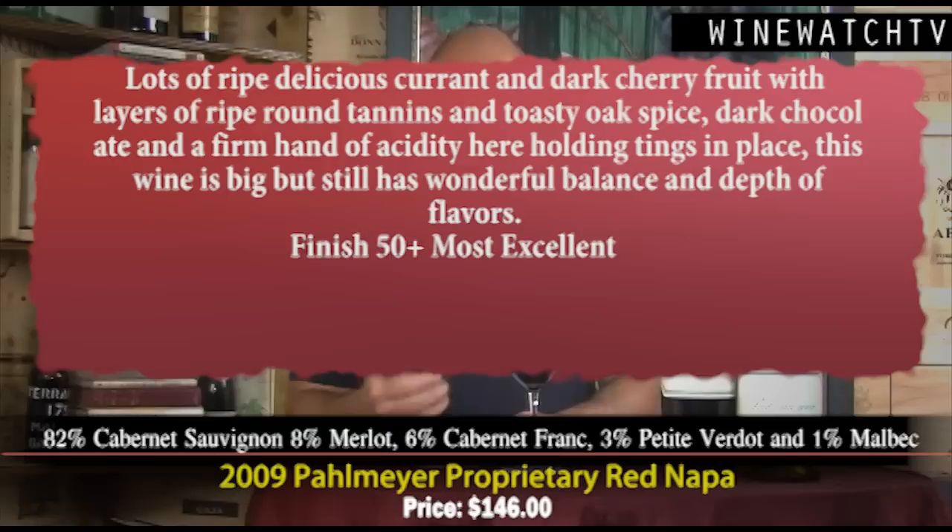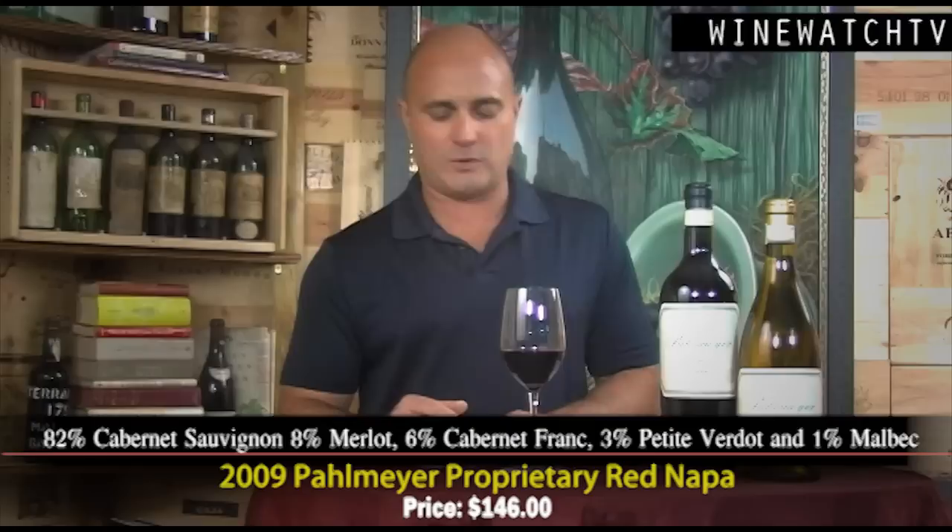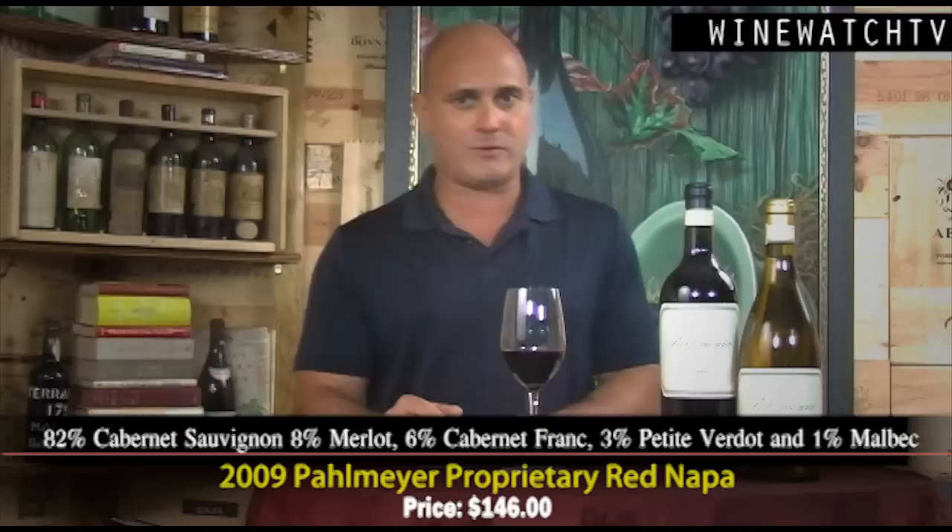Lots of lovely currant and dark cherry fruit on the nose and palate. The 2009 vintage is very showy, really starting to come out of its shell and drinking nicely, but a firm hand of acidity holds things together — a sign of things to come. You could keep this wine for 10 years in your cellar. Wonderful depth and balance on the finish, most excellent juice, and it should be at $146 a bottle. That's what I had to drink with Cleo Palmeyer. I'm your host Andrew Lampasoni, signing off for the Wine Watch — remember, always drink the good stuff first.